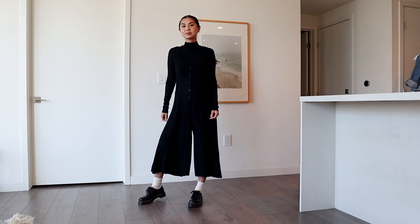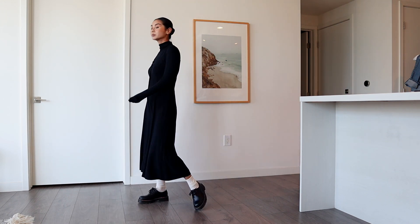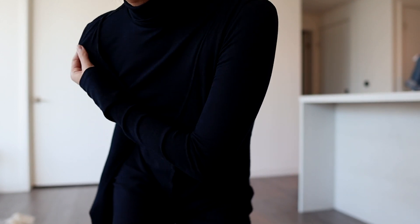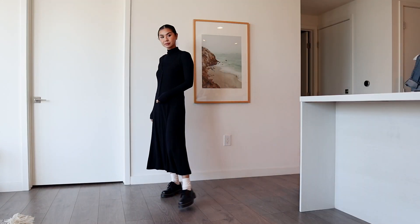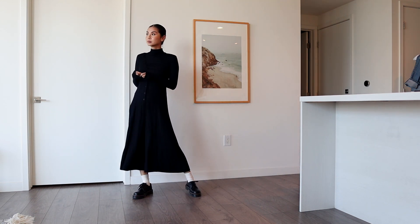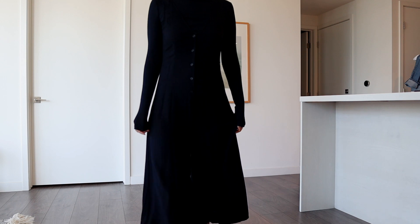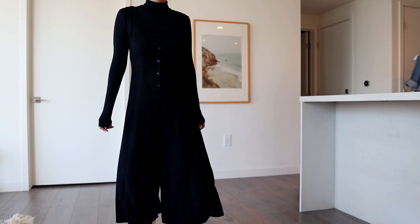Next outfit, I'm wearing this Aritzia jumpsuit. It's black and cropped similar to my last outfit — you really can't go wrong with wearing all black with Doc Martens. I'm wearing a turtleneck underneath because it's getting really cold and I want all the outfits I'm showing to be realistic. Similar to the dresses earlier, this outfit is really light and airy, which is a nice balance because the Doc Martens are so chunky.